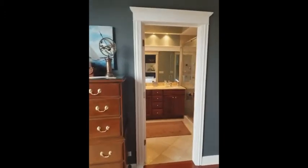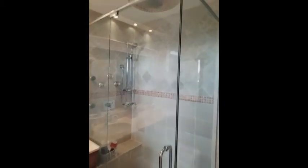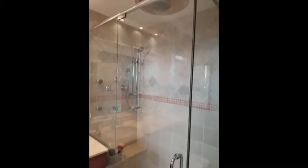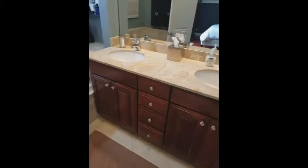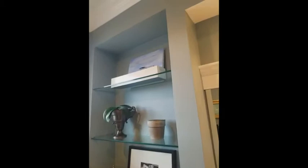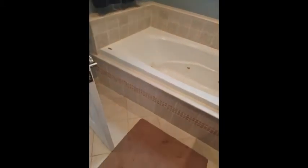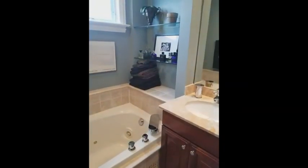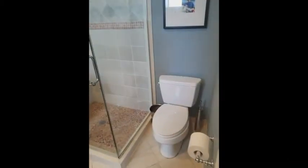Moving through here into our master bath — shower with rain shower head and body sprays. There's nice built-in shelving too. I always like it when there is a window in a bathroom — good ventilation. You've got your whirlpool tub, and again, really good storage space there with a ledge for towels and such.